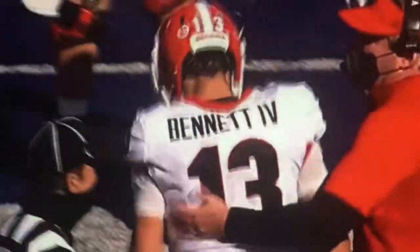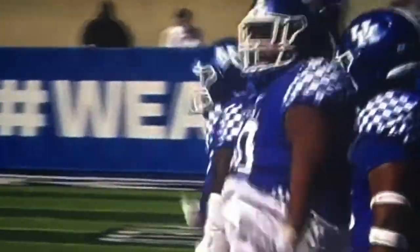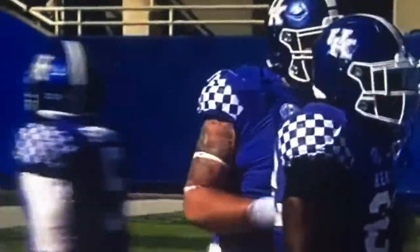And it happened last week against Alabama, early in the game — a tipped ball turns into an interception when Kentucky needed it most. They needed a stop.